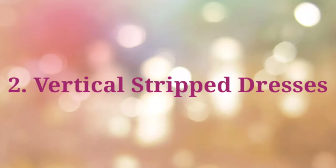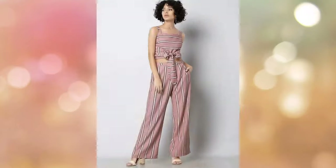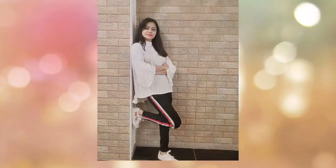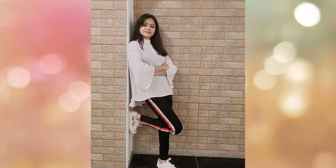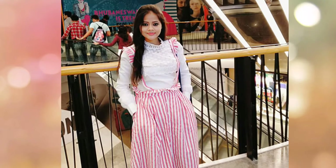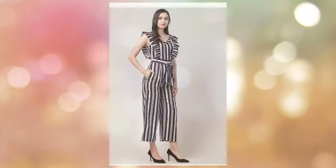The second option is vertical striped wear. There are two types: horizontal and vertical. If you wear a horizontal dress, you will look wider, so we always follow the vertical stripe. If you wear a dress, top, or trouser pant with vertical stripes, you will look longer and taller.